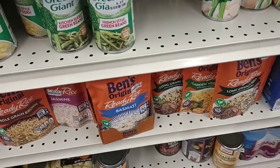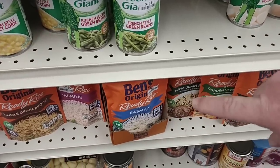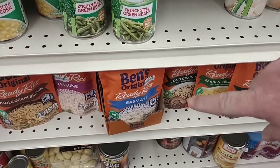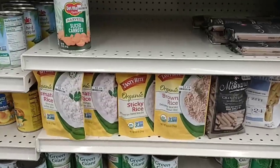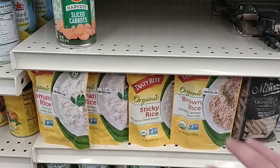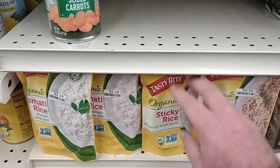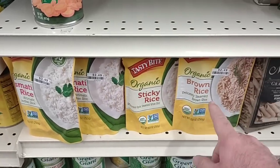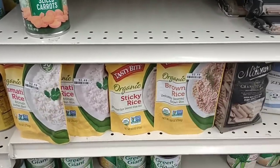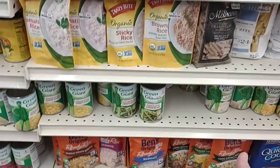$2.49 for the Ben's Original ready rice — these are now $2.59 at Kroger, $2.79 at Target. Random prices everywhere. They do have some Tasty Bite organic sticky rice here — $2.49 for these — and they got the basmati and brown rice also.